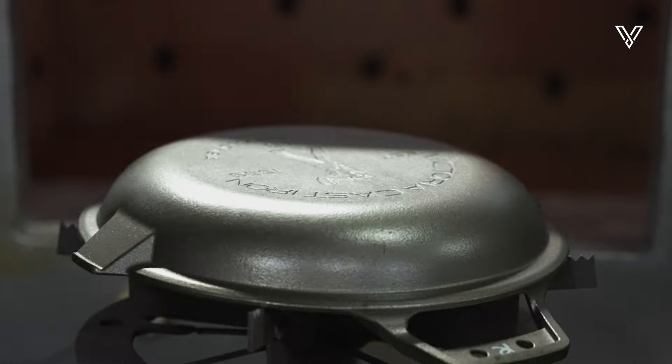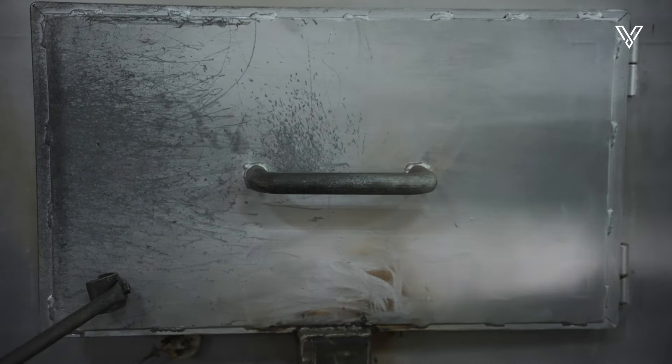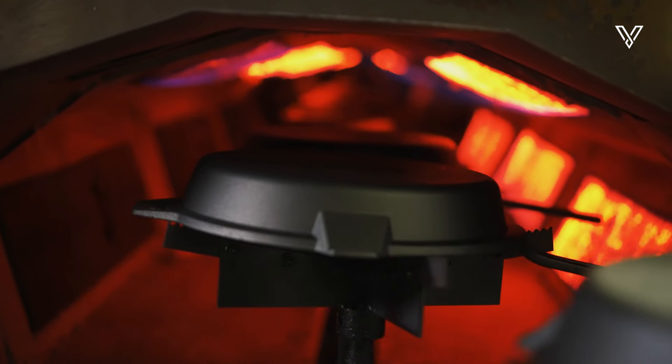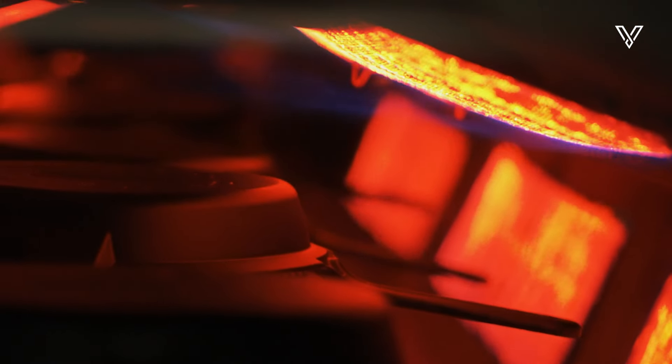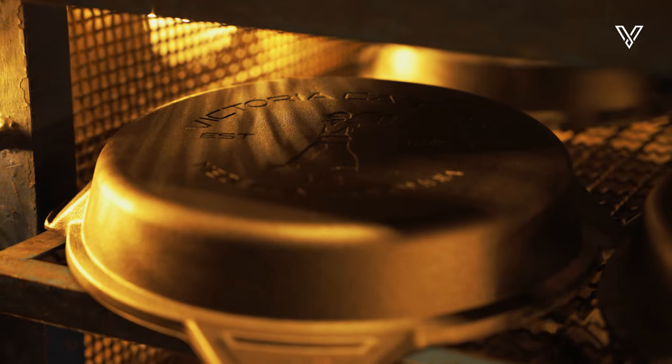Seasoning is the final touch. A layer of flaxseed oil is applied to our skillets that enter the continuous oven. This process is repeated three times, guaranteeing exceptional seasoning and creating the perfect surface for high-level cooking.